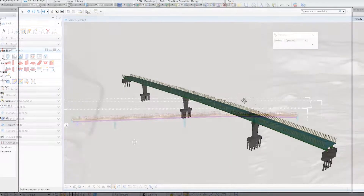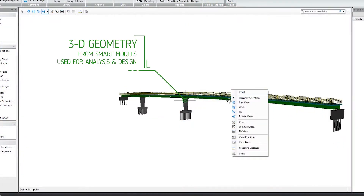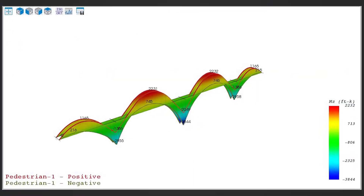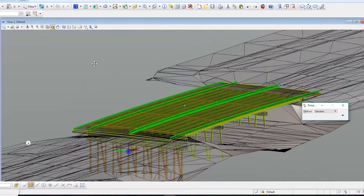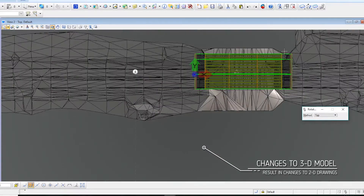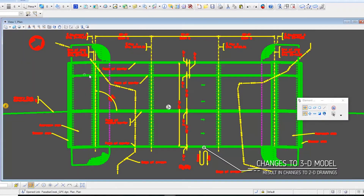The power of BRIM lies in the use of 3D geometry from the smart models. That geometry is used directly in the analysis and design. We can now take the 3D smart model and develop traditional 2D design plans, all within an automated environment.